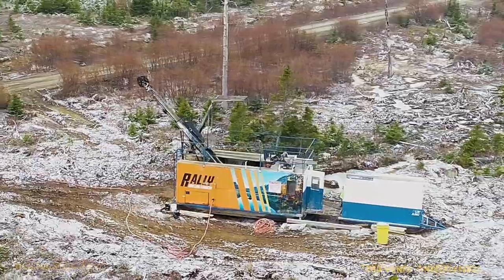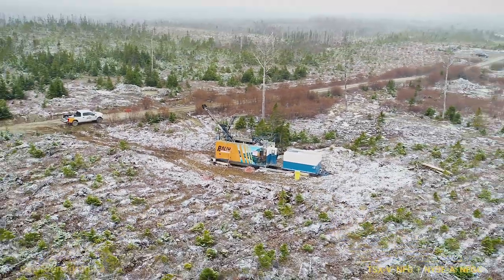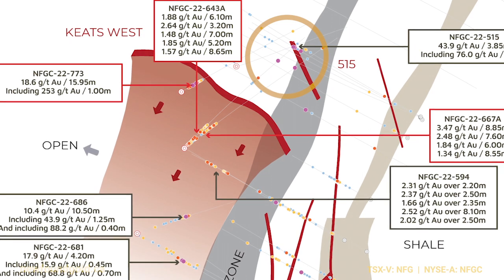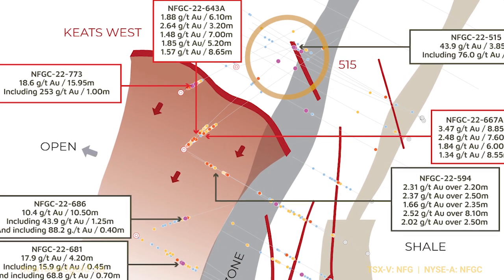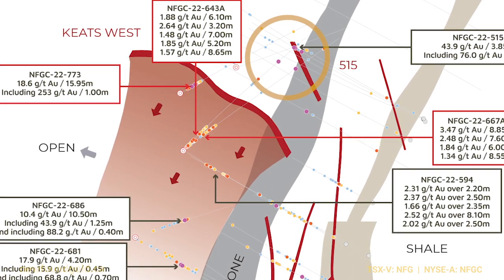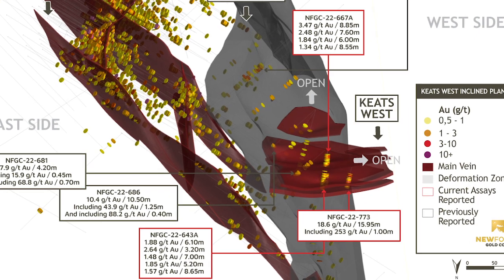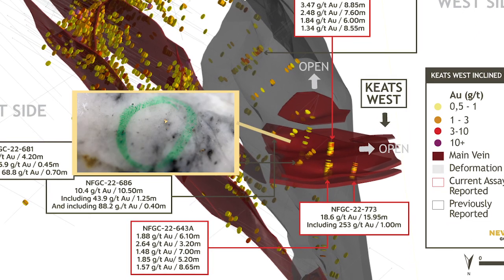773 was actually discovered inadvertently. We had stepped back from the Appleton targeting the 515 vein, which is a vein on the east side of the fault in the footwall to it. We had been doing some work on the west side and decided that we could hit that vein optimally from that side of the fault, and sure enough we plugged into the top end of the Keats West zone. So that was quite exciting for us — that really was a bit of a game changer.